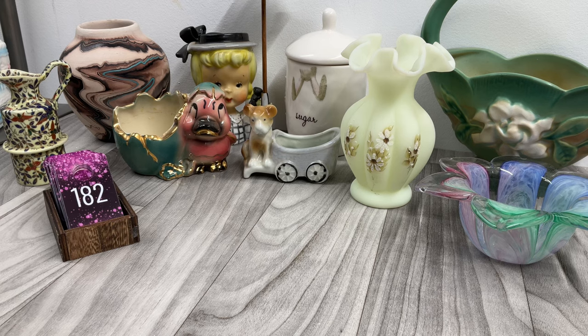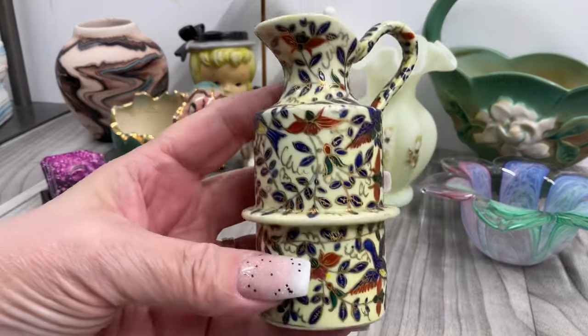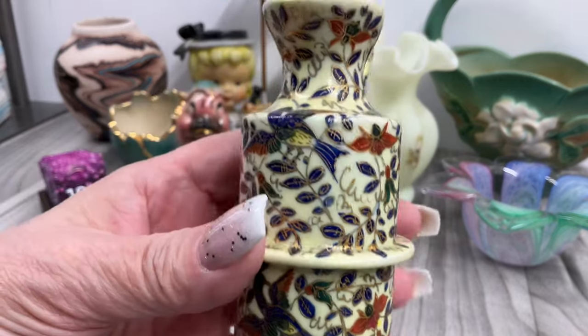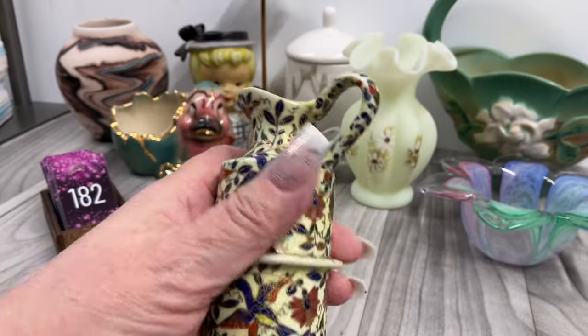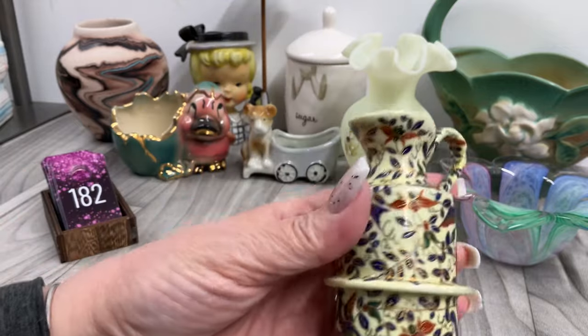Four dollars — priced to sell! I have this one, there's sticker residue. I'm not sure what this is called, but I put it in with planters and vases because it would make a cute little vase. So cute — four dollars on that one.